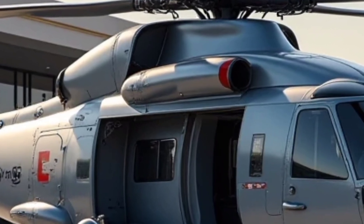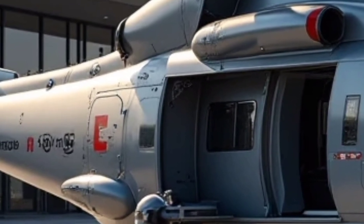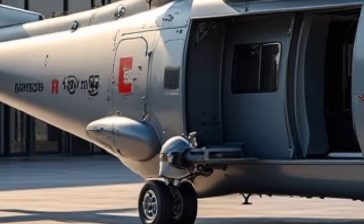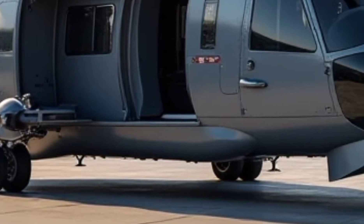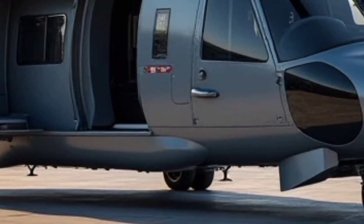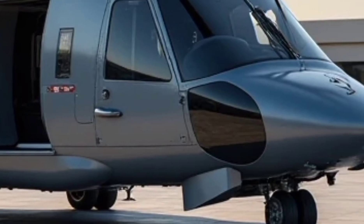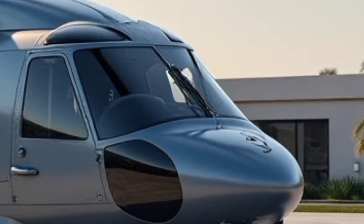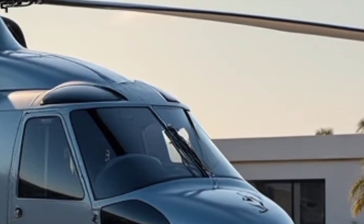As a key component of the French military's modernization efforts, the H160M will gradually replace helicopters like the Gazelle, Panther, and Fennec across the Army, Navy, and Air Force. The adoption of a single modern platform across different branches ensures improved logistical support and maintenance efficiency, reducing overall operational costs while enhancing capability.